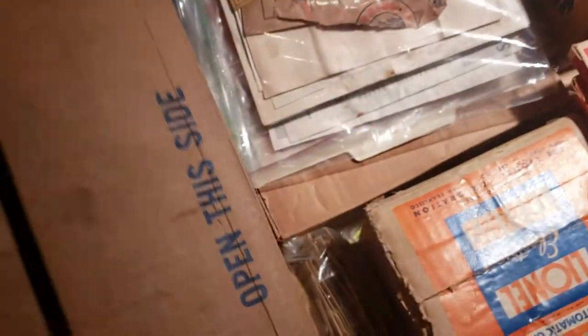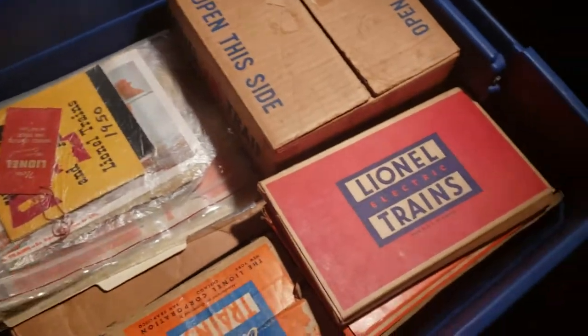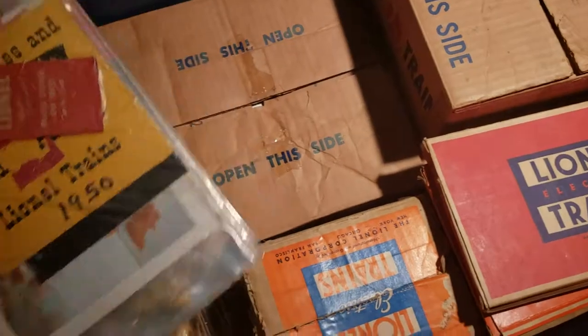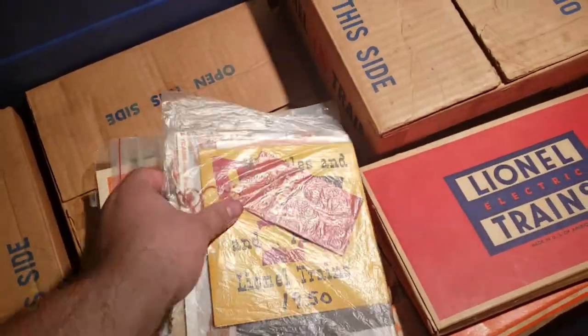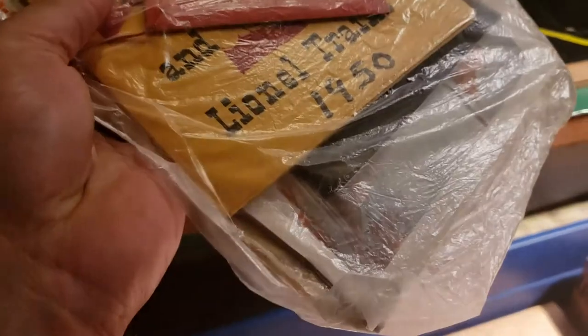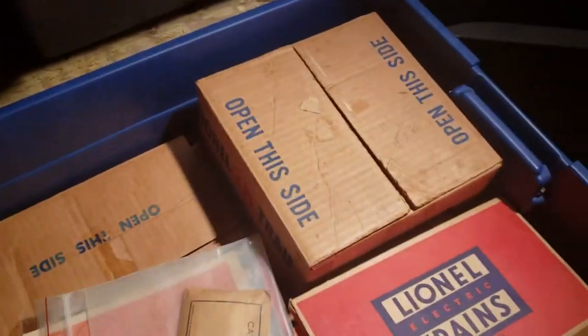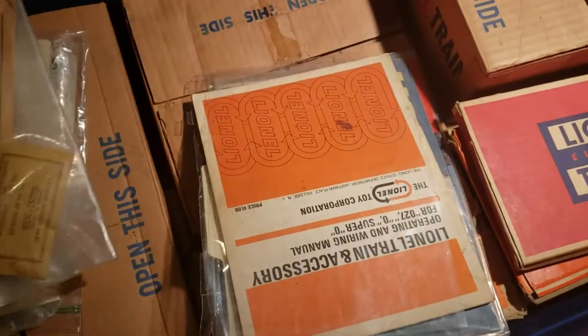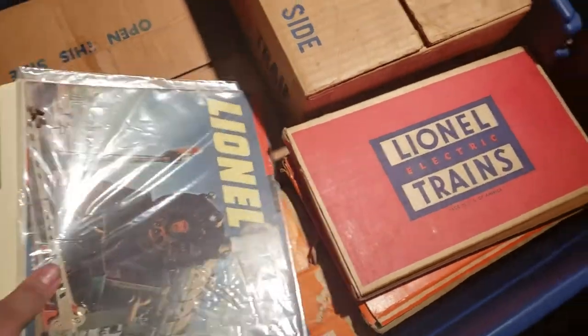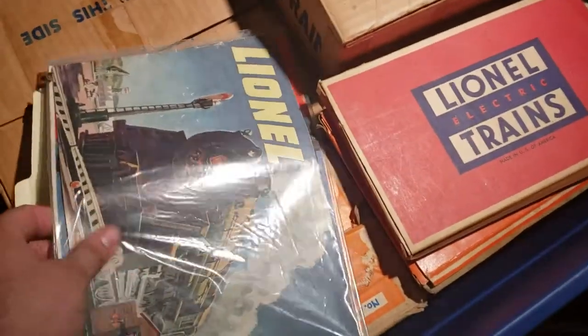There's really nothing else to say — everything looks to be in perfect condition. Let's see what else is in here. We have paperwork. Wow, looks to be an inspection tag, looks to be the records from 1950. And in the back it looks like the 3D thing they had in the 1950 catalog, some packets, some manuals and catalogs.